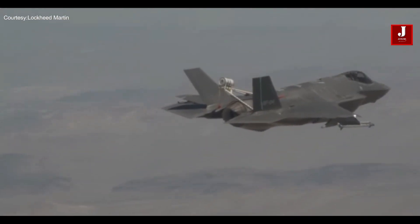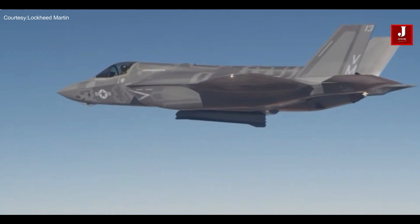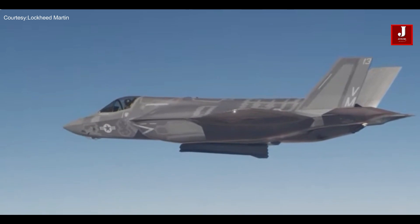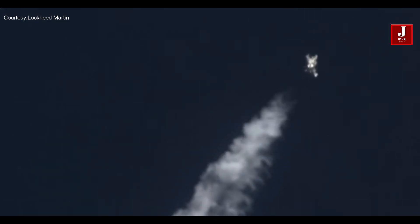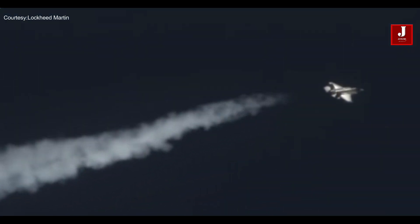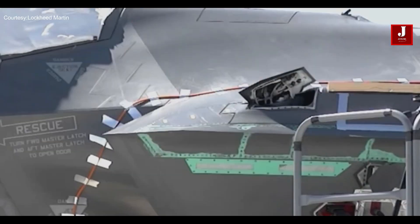Radar performance may be impacted by weather. In some weather patterns, including persistent rain, stealth aircraft may be easier to spot than in clear skies. The F-35's stealth capabilities are most effective at higher altitudes, where the thinner atmosphere reduces the possibility of radar waves bouncing off the aircraft. When flying at lower altitudes, particularly during ground attack missions, the aircraft becomes more vulnerable to radar detection.